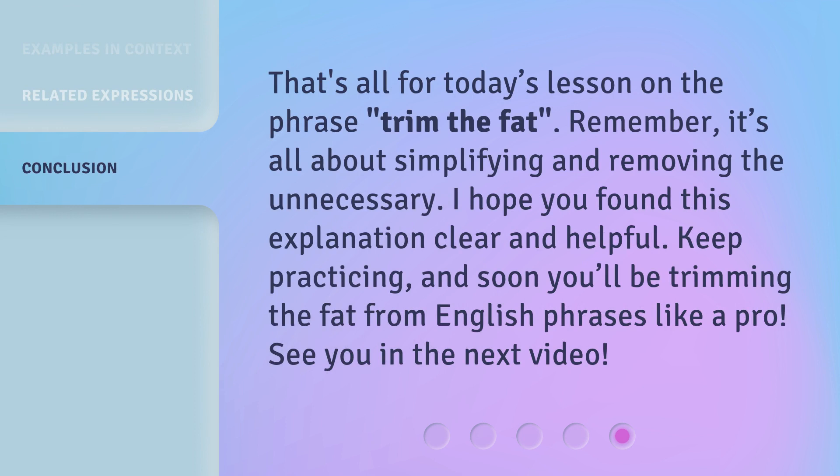That's all for today's lesson on the phrase trim the fat. Remember, it's all about simplifying and removing the unnecessary. I hope you found this explanation clear and helpful. Keep practicing, and soon you'll be trimming the fat from English phrases like a pro. See you in the next video.